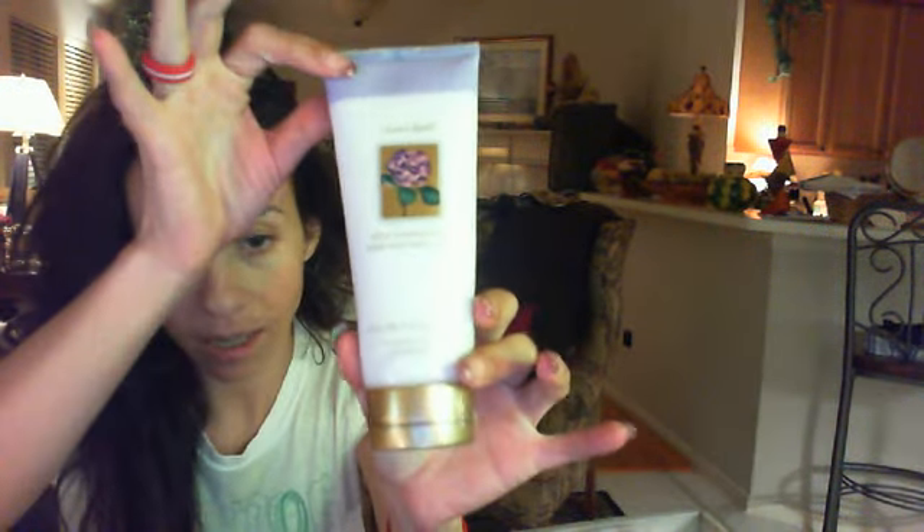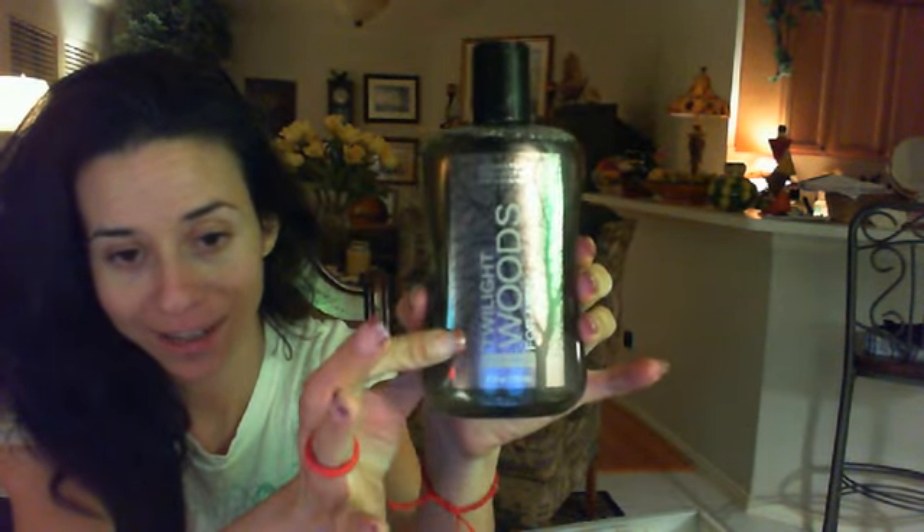She also sent me a Victoria's Secret Love Spell body cream, full size. She also sent me — and this is for my boyfriend actually — this is the Twilight Woods for Men body wash from Bath and Body Works. So I will be giving this to my boyfriend.